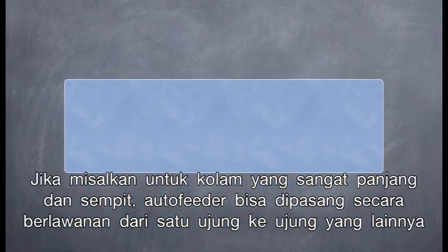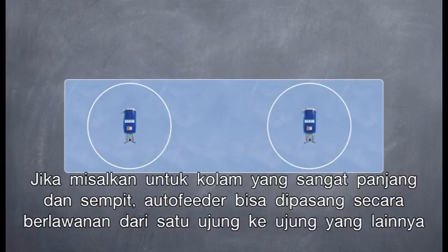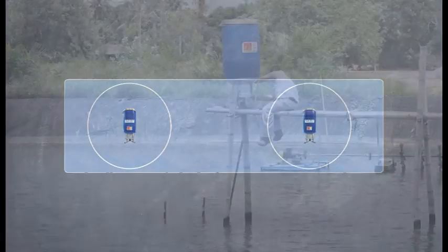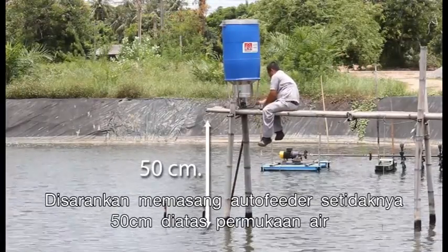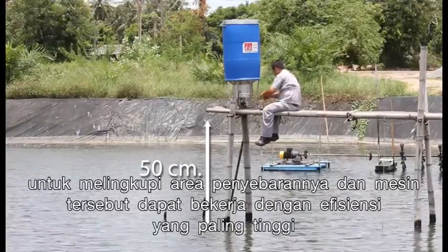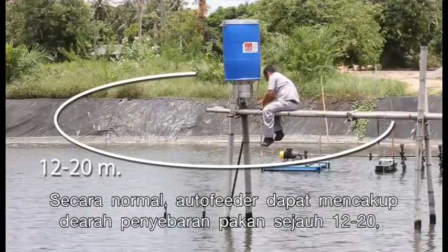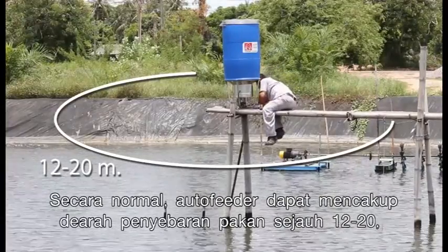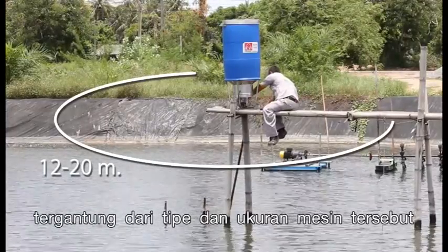In the case of very long and narrow ponds, auto feeders will be placed on opposite ends of each other. It is recommended to place the auto feeder at least 50 centimeters above the water surface to cover the required area and work at its highest efficiency. Normally, an auto feeder will cover 12 to 20 meters distribution range depending on the type and size of each machine.